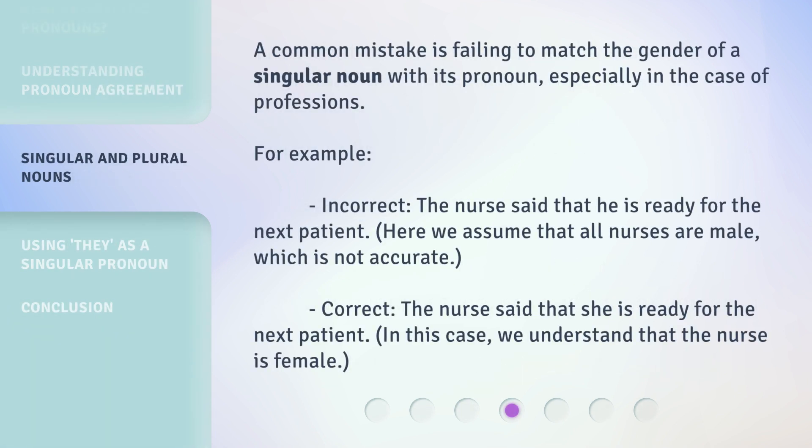A common mistake is failing to match the gender of a singular noun with its pronoun, especially in the case of professions. For example, incorrect: 'The nurse said that he is ready for the next patient.' Here we assume that all nurses are male, which is not accurate. Correct: 'The nurse said that she is ready for the next patient.' In this case, we understand that the nurse is female.